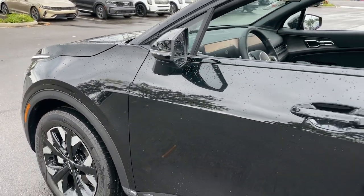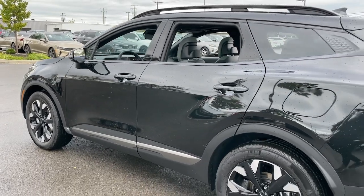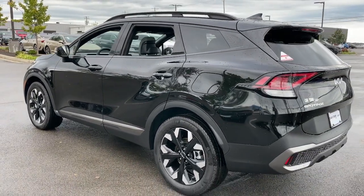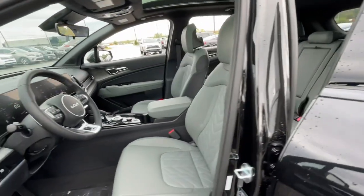You will love the features of this 2023 Kia Sportage. Whether you're running errands or embarking on a family road trip, this sleek, can-do Sportage brings convenience, comfort, and confidence along for the ride.